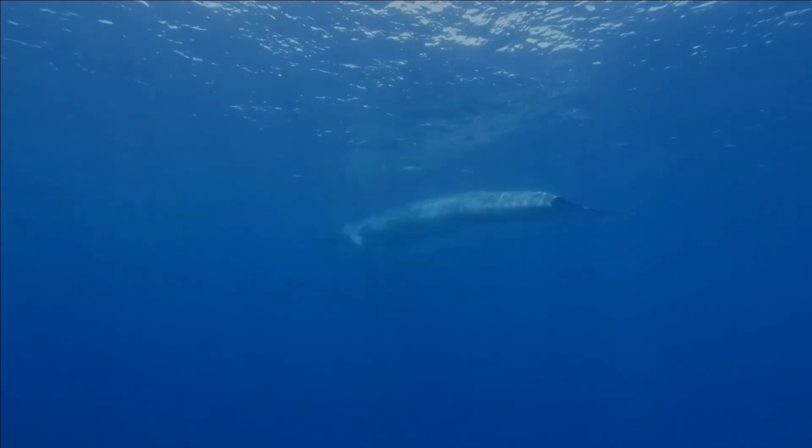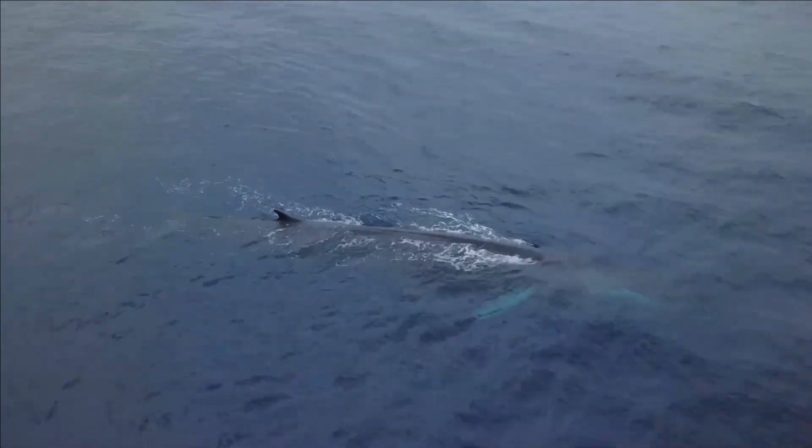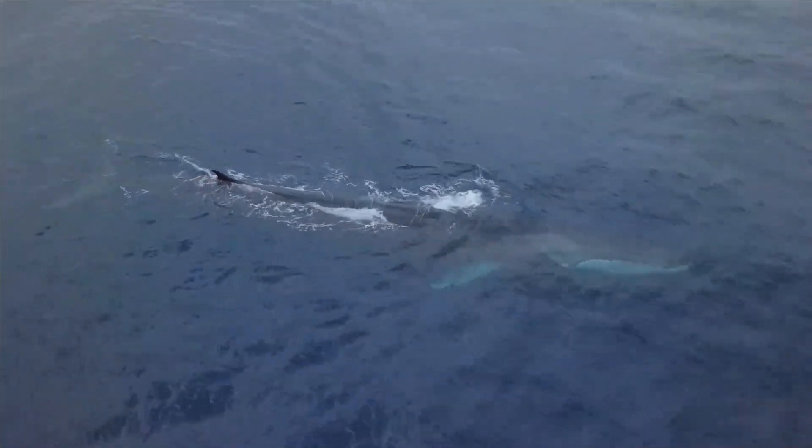It is the second largest species on earth after the blue whale. The fin whale's body is long and slender, colored brownish-gray with a paler underside.